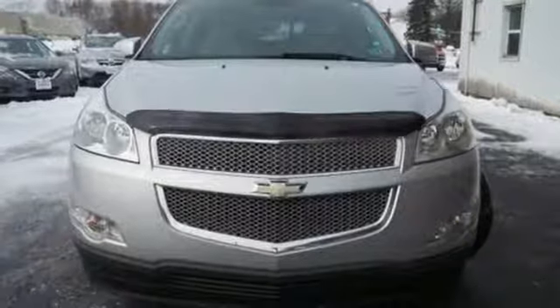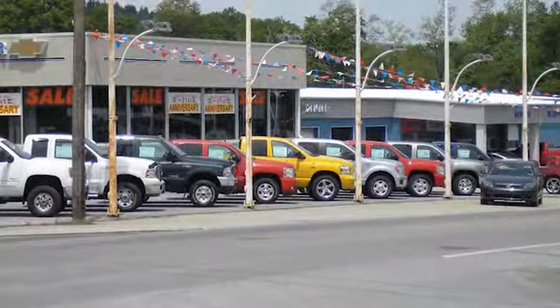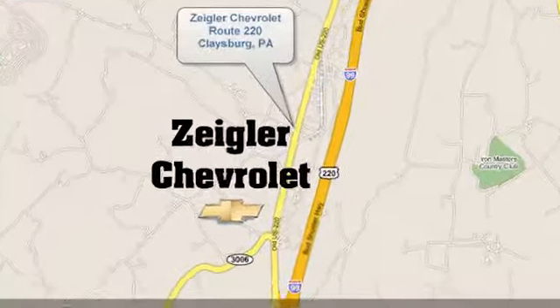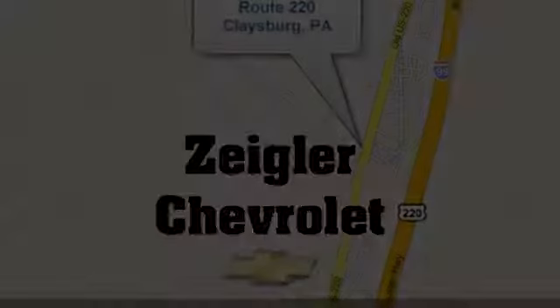See it for yourself when you take it for a test drive. Ziegler Chevrolet is Central PA's car dealer of choice for new and pre-owned vehicles. We're conveniently located at 13153 Dunnings Highway in Claysburg, PA.